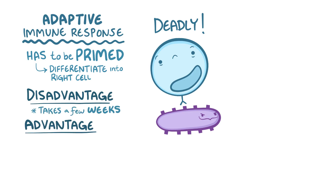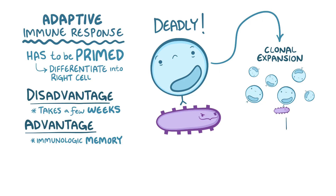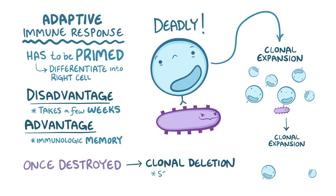The great advantage of the adaptive immune response is immunologic memory. The cells activated in the adaptive immune response undergo clonal expansion, meaning they massively proliferate, and each time the adaptive cells see that same pathogen, they proliferate again, resulting in a stronger and faster response each time. Once the pathogen is destroyed, most of the clonally expanded cells die off — that's called clonal deletion — but some live on as memory cells, ready to expand once more if the pathogen ever resurfaces.